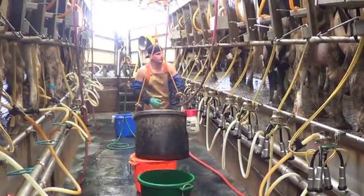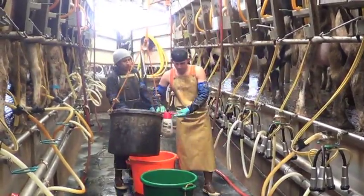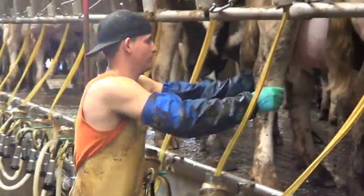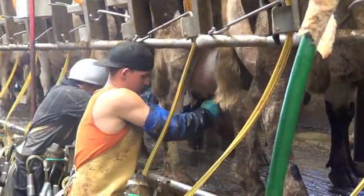The cows entering the parlor have already been sanitized in the wash pins, therefore they don't need a pre-spray of any kind. He simply strips the animal and attaches the machine.